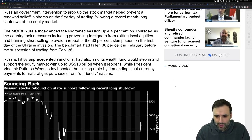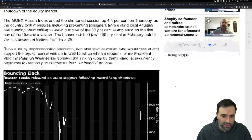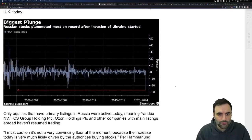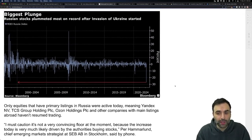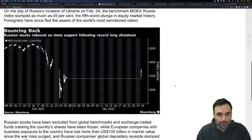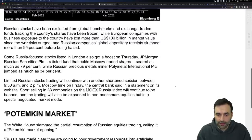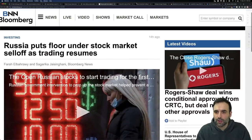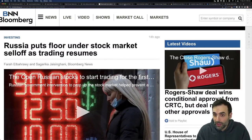It wouldn't be unprecedented, but at the same time you look at what's happening with the ruble. The Russian stock market saw its biggest plunge since 1998. The ruble had been punished severely, but it has come up quite a bit since then.